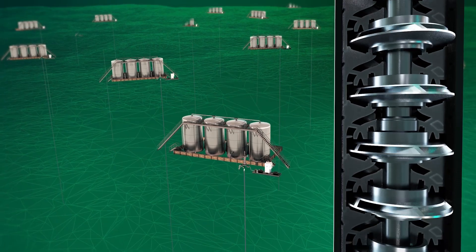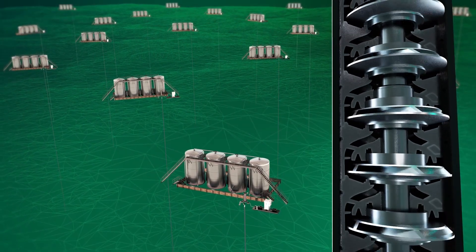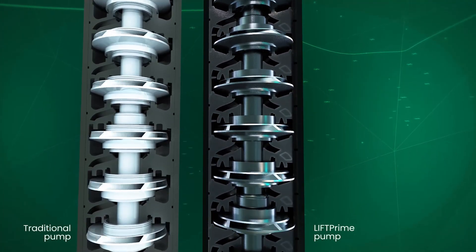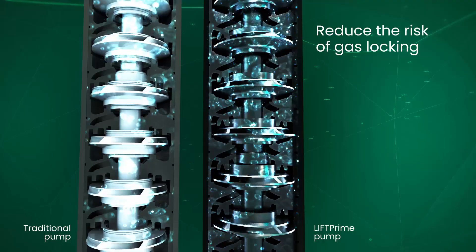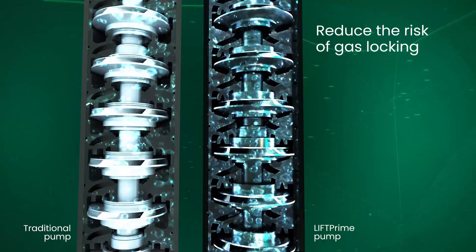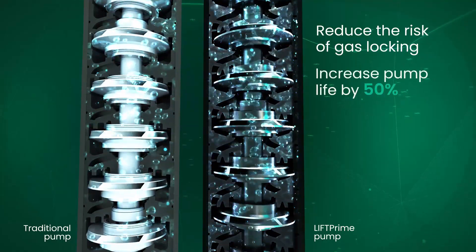The LIFT Prime pump includes the widest operating range to give you great flexibility across the well life cycle. It efficiently manages downhole applications with high percentages of free gas to reduce the risk of gas locking. The pump's low wear weight loss rate and enhanced extreme duty design can increase pump run life by 50%.